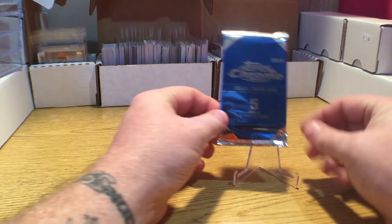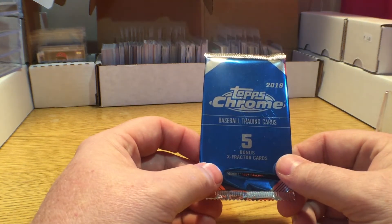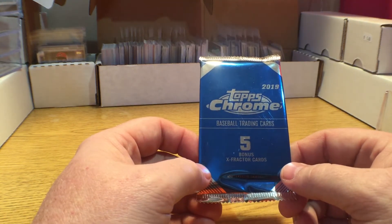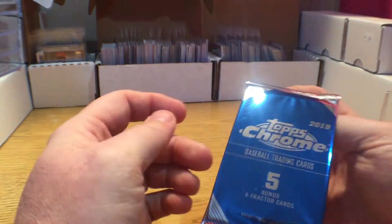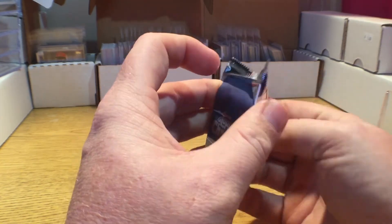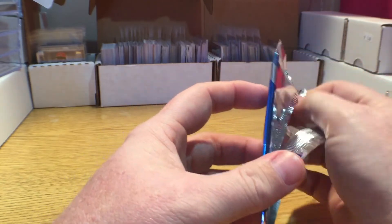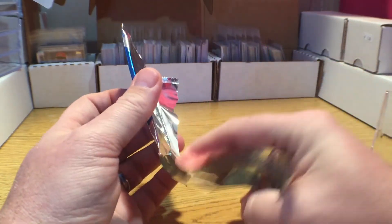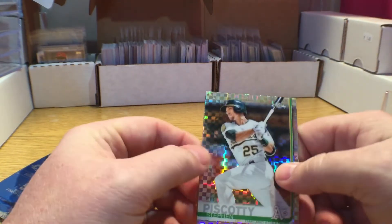He sent this pack of 2019 Topps Chrome — this is a five-card X-Fractor bonus pack. So let's get into this and see what we got going on. I can honestly say I don't think I've opened a pack of this before, so I don't know what it looks like. Sweet — real pretty cards.